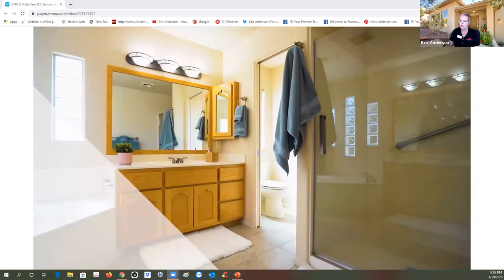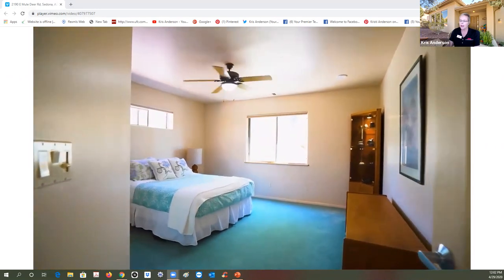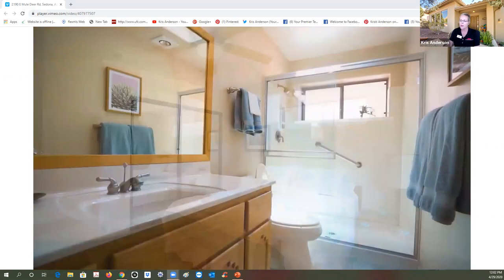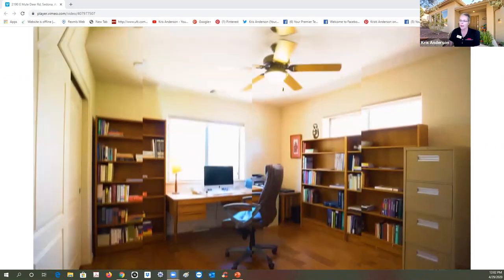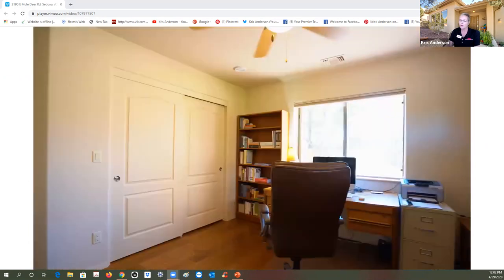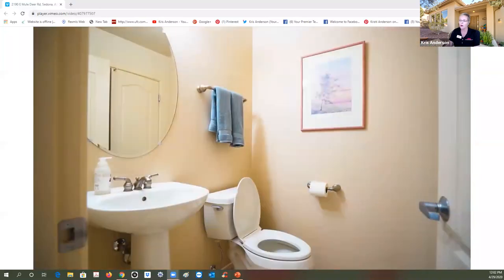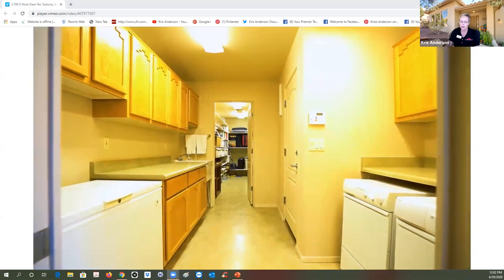Now we're into guest bedroom number two with a ceiling fan and plenty of room. Keep in mind this is a split floor plan, so this guest room is far away from the master. There's a three-quarter bath for the guest, and then of course bedroom number three, used as an office — look again at the engineered wood floors — and a half bath.